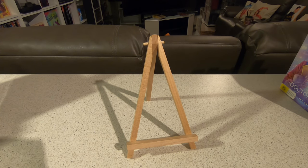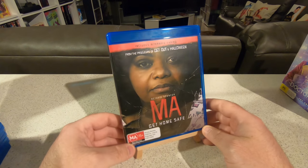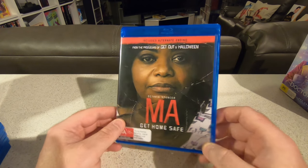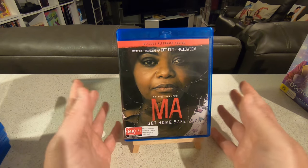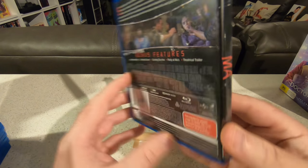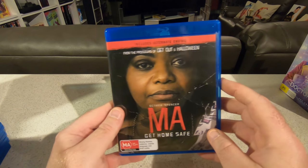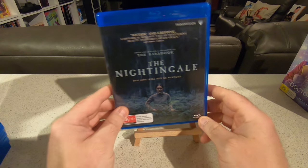I also picked up a few local releases from JB Hi-Fi during a 30% off Blu-ray sale. First was Ma — a nice small thriller, a bit creepy, and it's great to see Octavia Spencer in a leading role. I originally saw her in Bad Santa and she's very funny in that small part. She carries the leading role well and was great in it. I also grabbed The Nightingale.